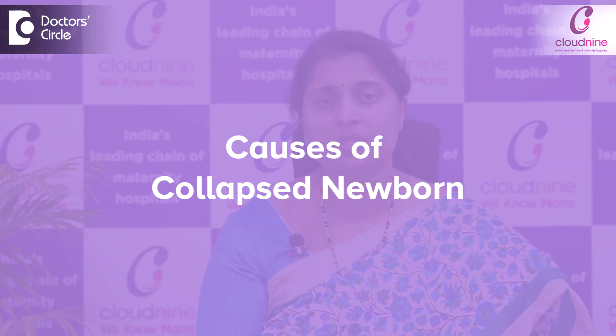What are the causes for a collapsed newborn? Most babies do not just collapse. Sometimes milk can get choked into the airway — the larynx or trachea — and the baby may stop breathing, but that is actually not the major cause.